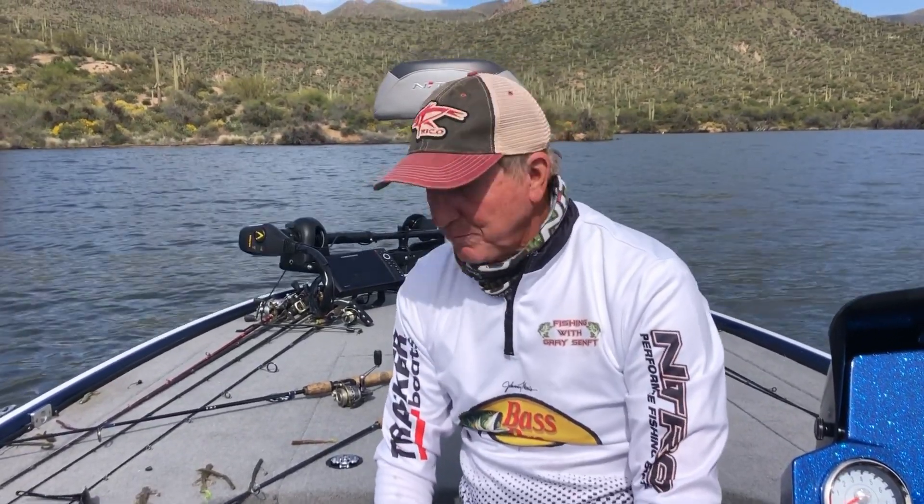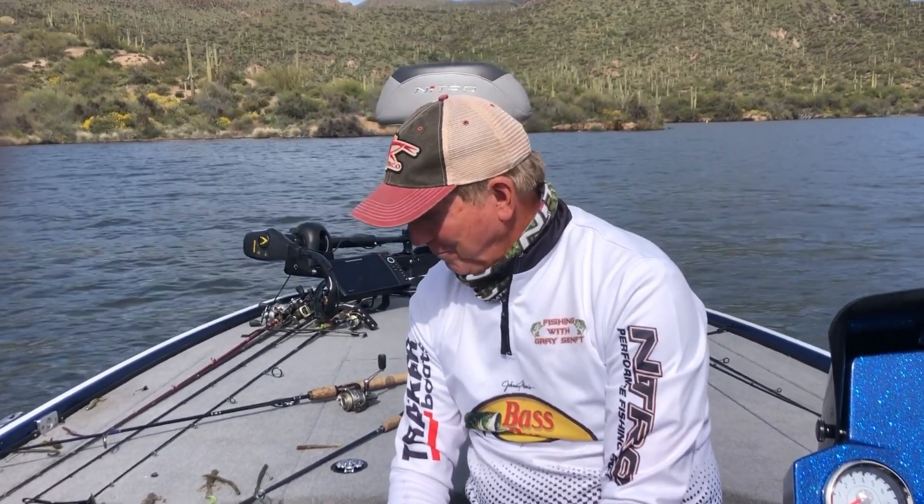Hey guys, a little fishing report coming from Bartlett today. It's Thursday and had a really good day today — took a couple customers out, Ed and George, father and son, and good fishermen. It's a treat when you get people that really know how to set the hook. We ended up with a total of 53 bass.